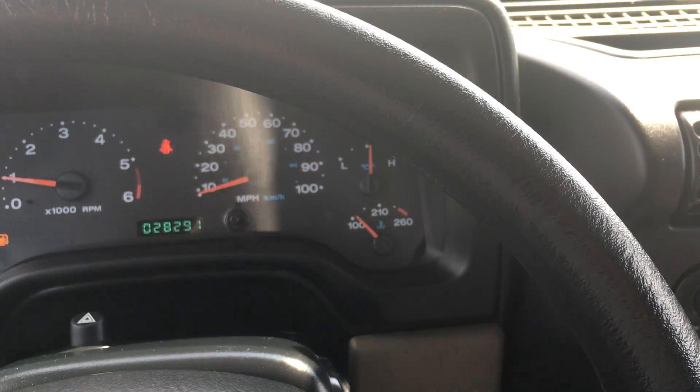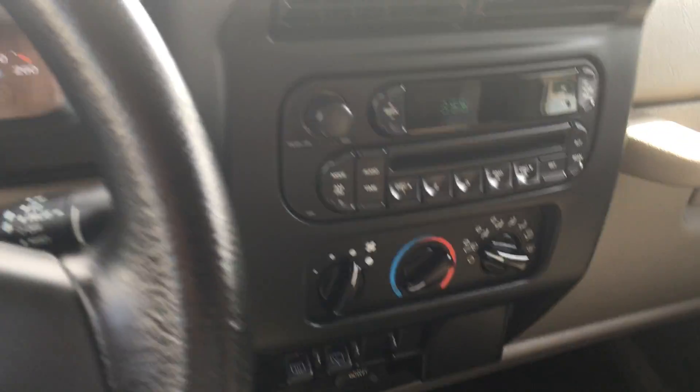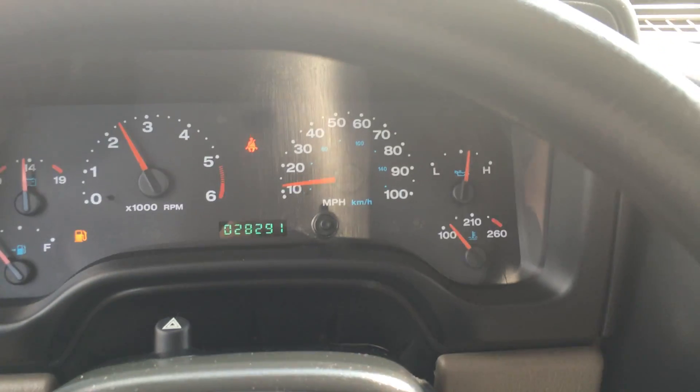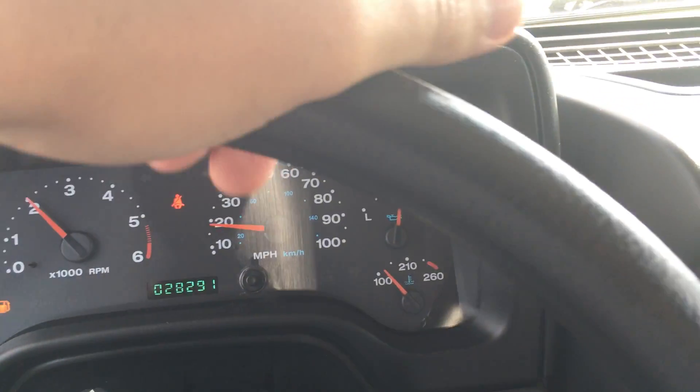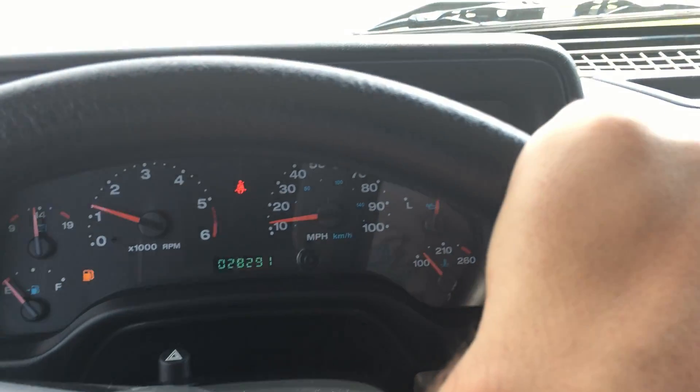Alright guys, here we are getting ready to do a quick test drive. 28,291 miles. AC is blowing absolute ice cold. This clutch has a ton of spring in it, as it should.